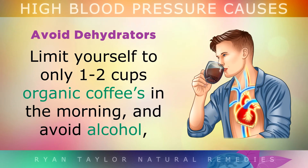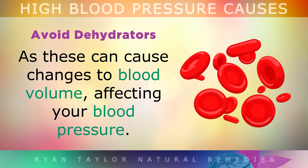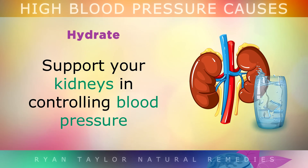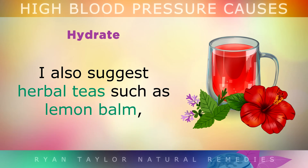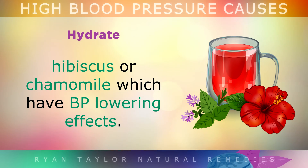Avoid dehydrators: Be sure to limit yourself to only 1-2 cups of organic coffee in the morning and avoid alcohol, as these things can cause changes to blood volume affecting your blood pressure. Hydrate: Support your kidneys in controlling the blood pressure by drinking at least 2 litres of mineral water daily. I also like to drink herbal teas like lemon balm, hibiscus, or chamomile, which all have blood pressure lowering effects.